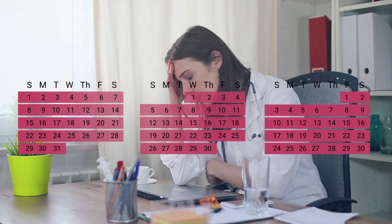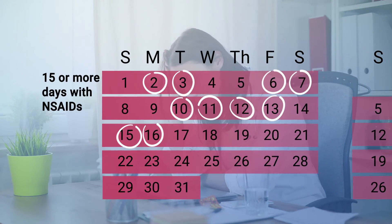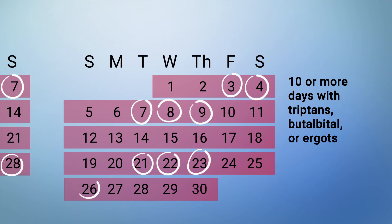Taking a rescue medication as soon as symptoms start is important for quickly aborting a migraine attack and reducing the risk of the disease becoming chronic. But there is a danger with overusing rescue medications. Avoid using acetaminophen and NSAIDs more than 14 days a month, and avoid using triptans, butalbital, or ergots more than 9 days a month. Frequent use of these medications can lead to a different type of headache called medication overuse headache.